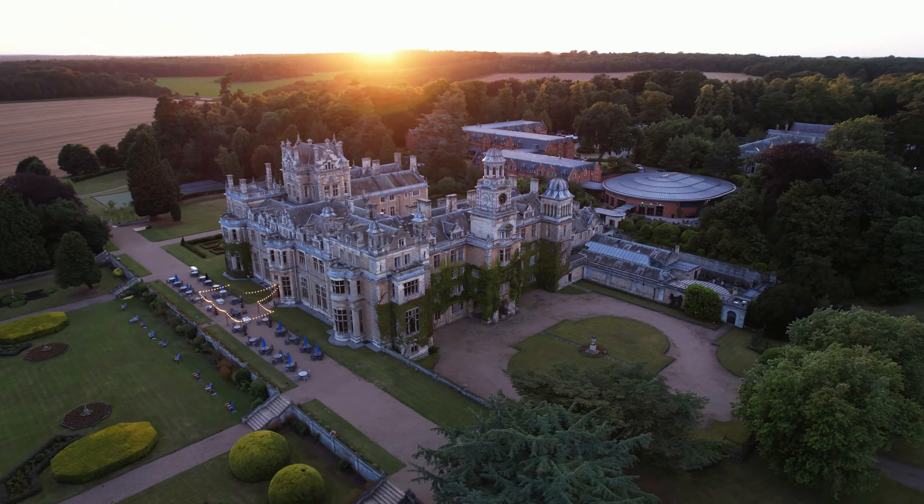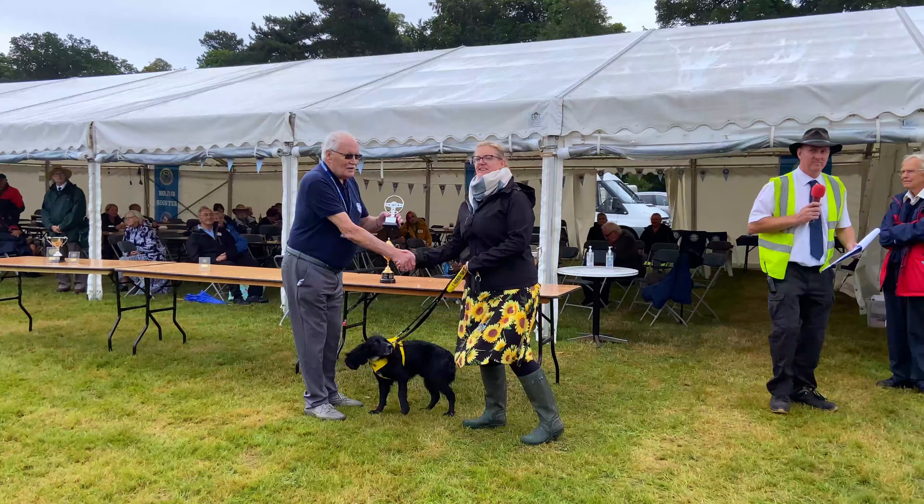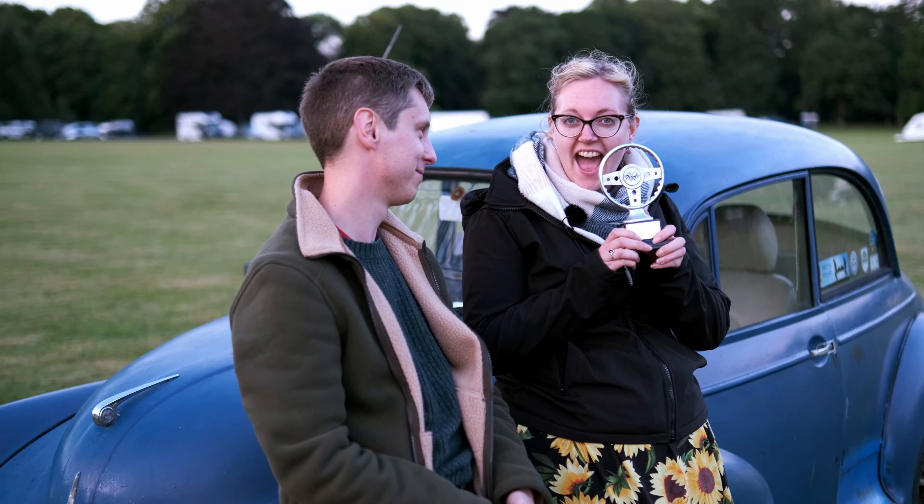In the last episode we visited Thorsby Hall for the Morris Vehicles Association National Rally. Here Beth won a trophy, proving she was the better driver.